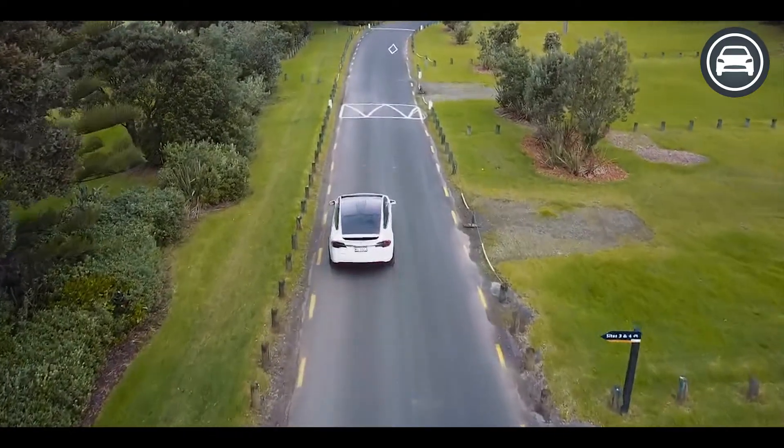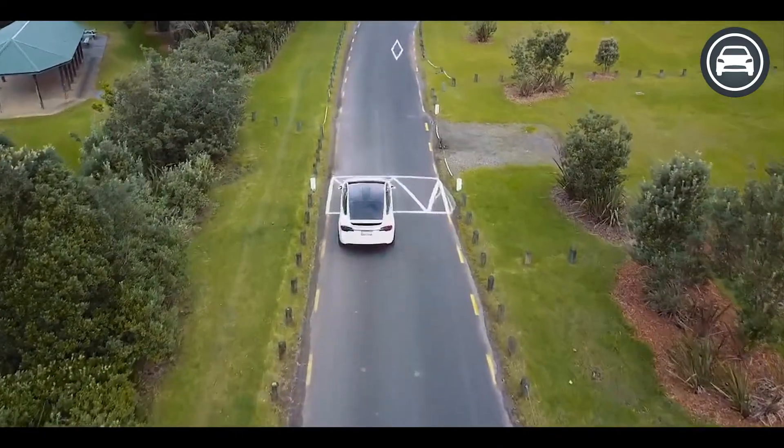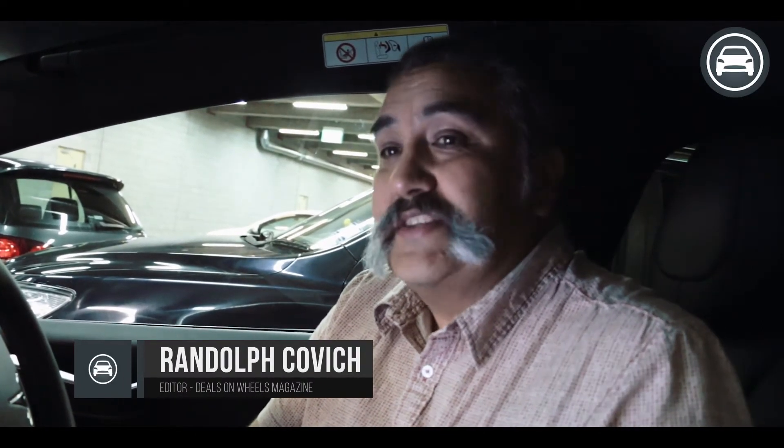We also wanted to get some other people's opinions, so we took them out for a spin and asked what they thought. 'I was blown away by its acceleration, the way it drove. And certainly when you put it into self-drive mode — that's just gobsmacking.' 'The most impressive feature was the autopilot and the technology behind it — it has to be just so advanced.' 'I felt the dash layout was kind of quite Americanised, which I guess it is an American car. I would have preferred something with a little more of a Euro feel, but it's a pretty awesome piece of machinery.'